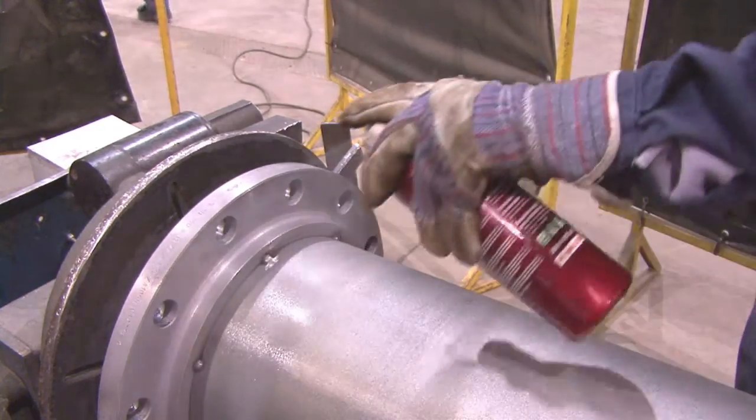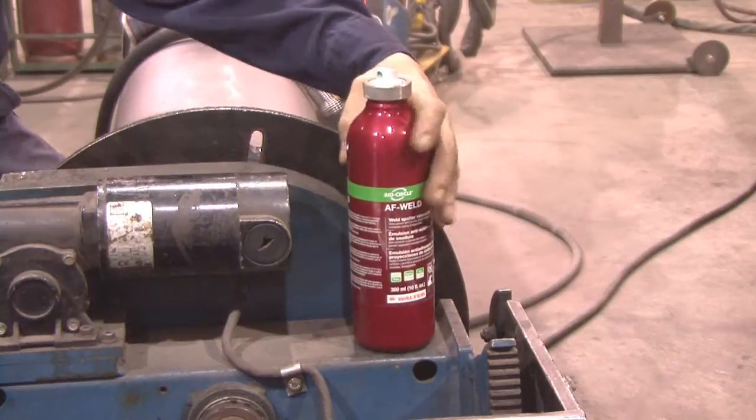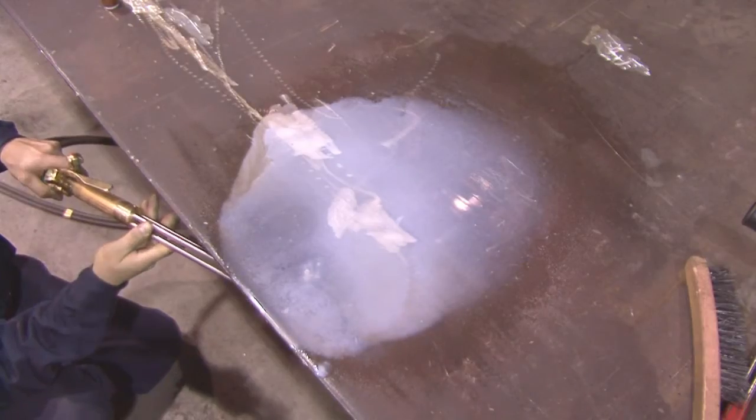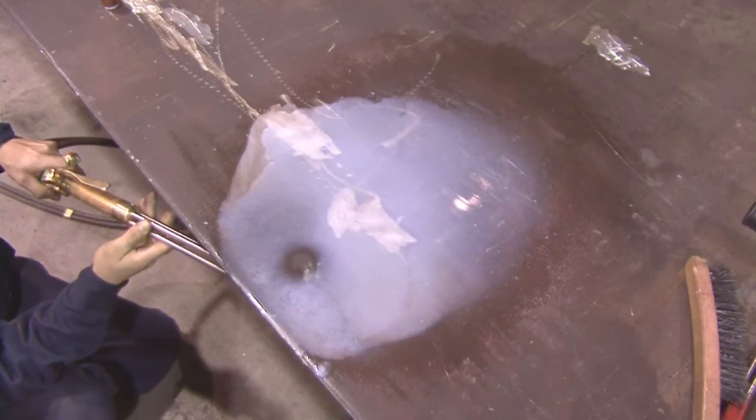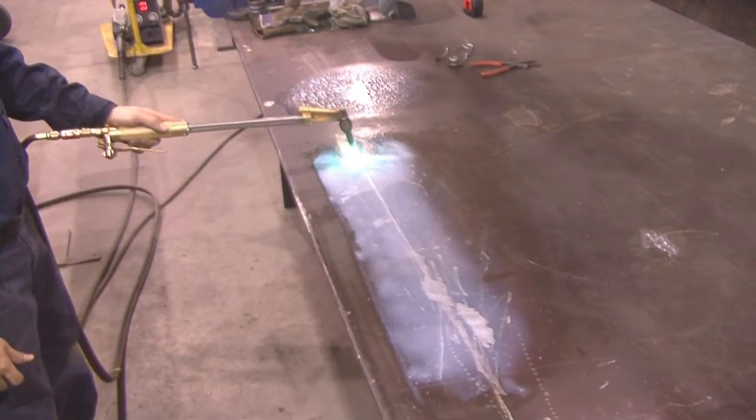Walter offers a simple, safe and effective way to weld without hassle: AF Weld. AF Weld is a revolution in anti-spatter technology. It has the ability to retract in the presence of heat, which minimizes the risk of porosity.